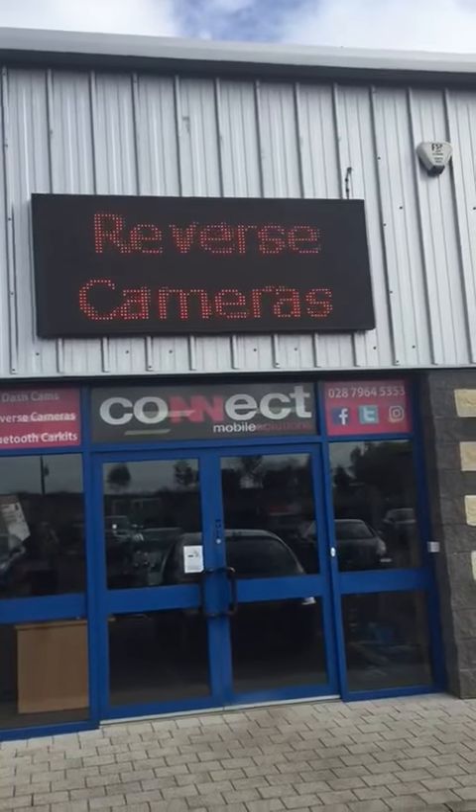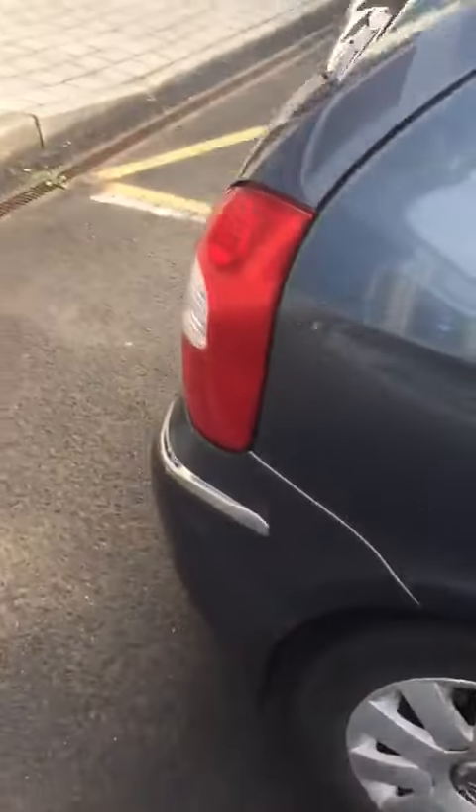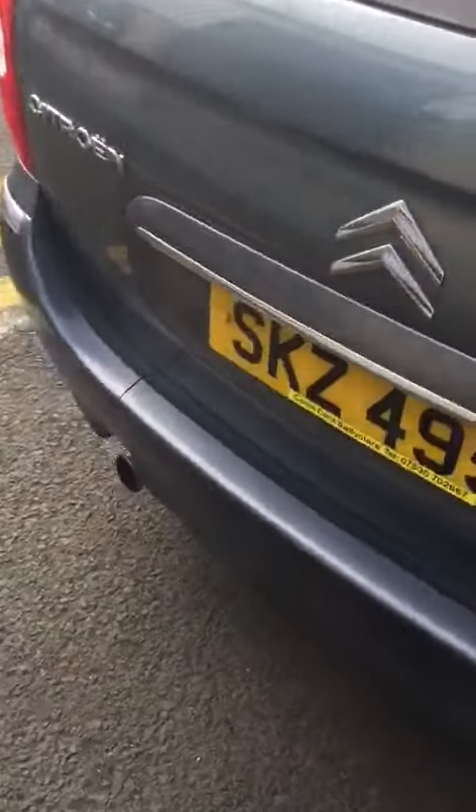We find ourselves today at Kinect Mobile Solutions in Maharaj. Just completed a job on a Citroen Picasso with a reverse camera. I'll just give you a look at what it entails.